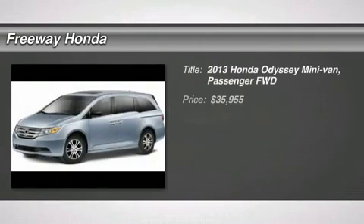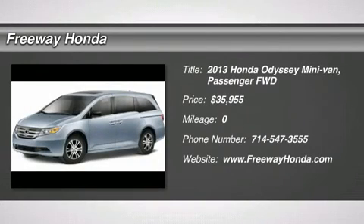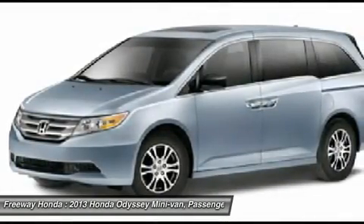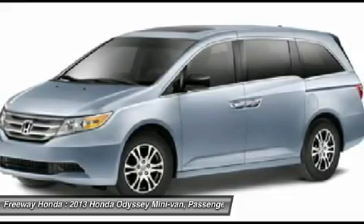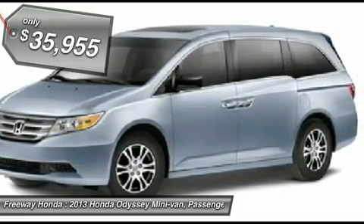The 2013 Honda Odyssey. The Honda Odyssey is a showcase of distinguished style, captivating technology, and advanced safety features. A must for all families and is priced below $40,000.